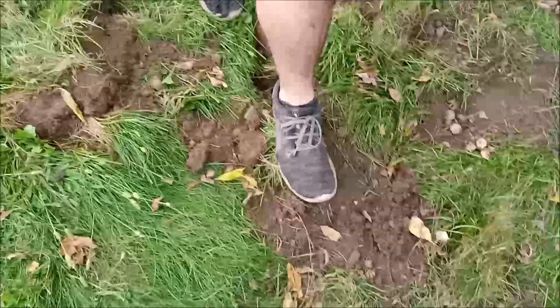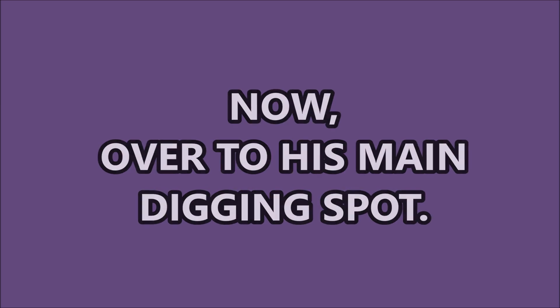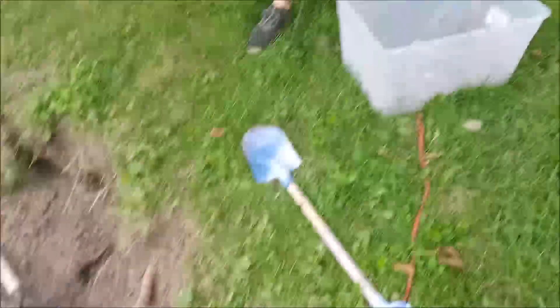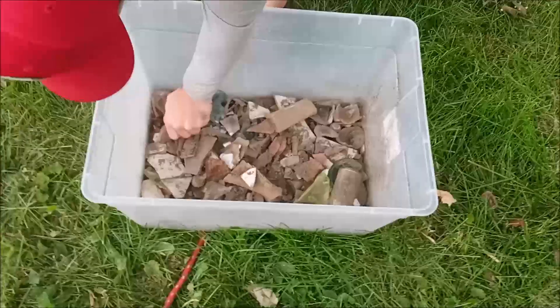It's going to be a while before we get rain, so that's going to look like heck in a week, but it'll come back. Caleb's out here working on the farm. He's got a pit starter. I got him a probe.